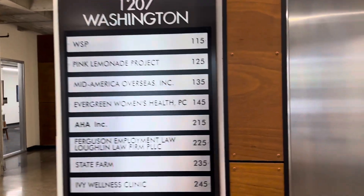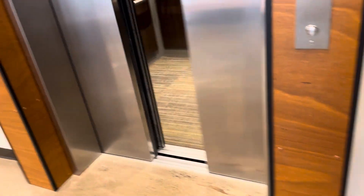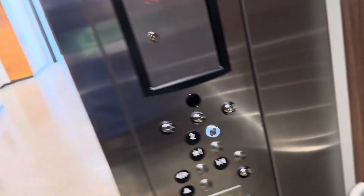This is the other here at 1207 Washington in Baker, Washington. We have a ThyssenKrupp here — a fairly new ThyssenKrupp. This is a brand new one.